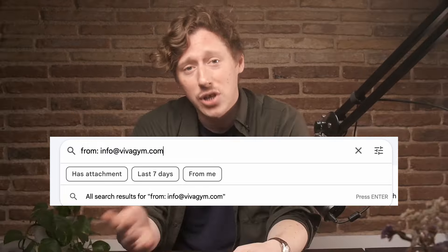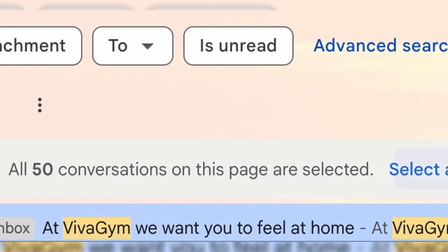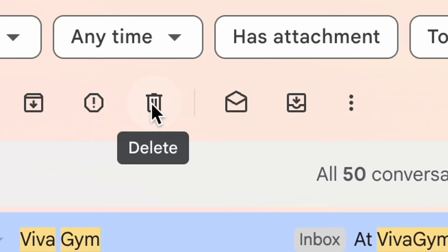Let's start with an easy one: deleting by sender. All those emails from the gym that you signed up to six months ago but have only been to twice — forget about them. Type in the sender's email to the search bar, hit enter, check the box at the top, then click the blue text that says 'select all conversations that match this search,' then trash them.